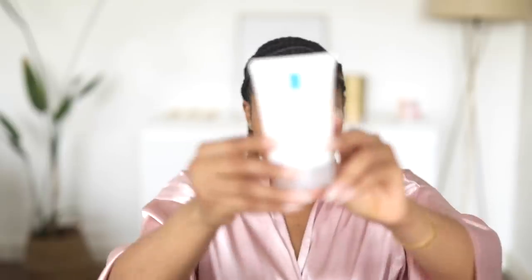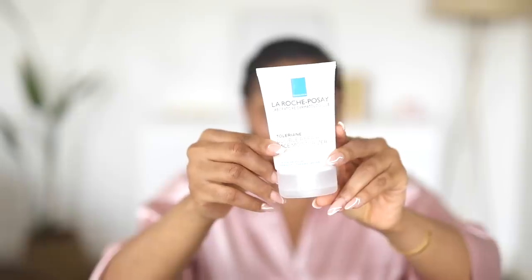The second moisturizer I use is for days when I'm spending time outdoors and not wearing makeup. That's the La Roche-Posay Double Repair Face Moisturizer with SPF 30. It's very hydrating and moisturizing, and the thing I like about it is that it does not have that heavy SPF smell that you often get. It's my go-to moisturizer when I spend time outdoors and it does not break me out.